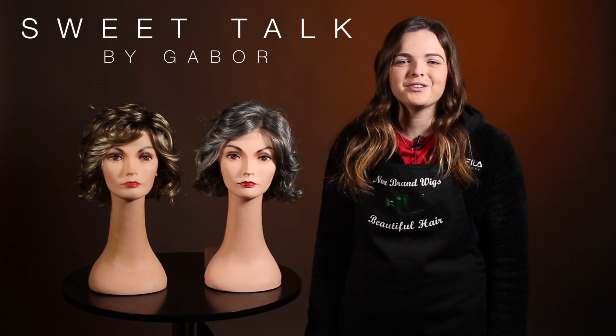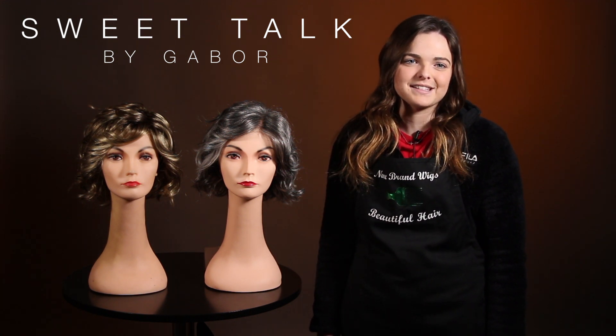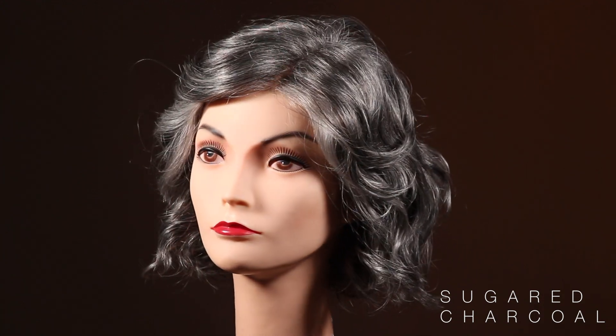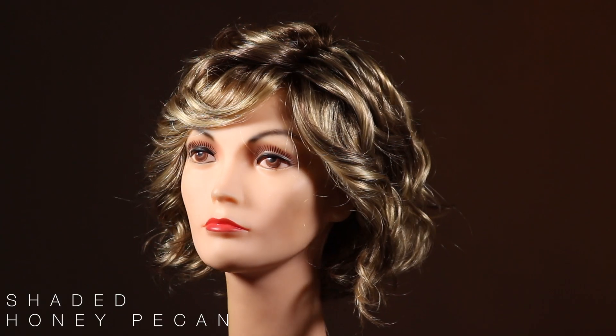Hey friends, I'm excited to show you today the Gabor Sweet Talk, as it has become a favorite here at Name Brand Wigs. A modern bob with the look of naturally air-dried waves. We have it here today for you in the sugared charcoal and the shaded honey pecan.